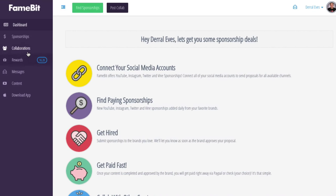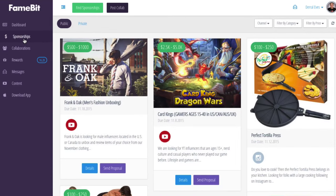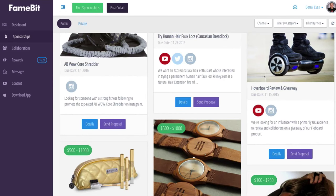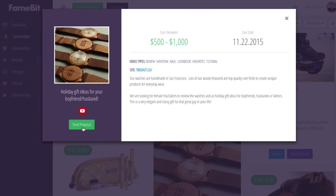So at its heart, FameBit is a platform for connecting brands and content creators for sponsorship deals. The whole idea behind the platform is to make this process as easy as possible. Basically brands will come on, they'll post a campaign, and then as an influencer you can come on and say, hey, this product makes a lot of sense for my channel, my audience will be excited about it. You send them a proposal, the brand accepts, you work together, you get paid for creating great content — end of story.